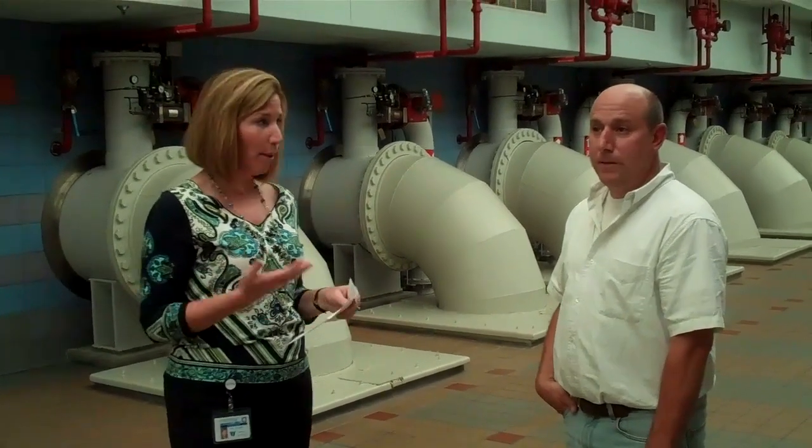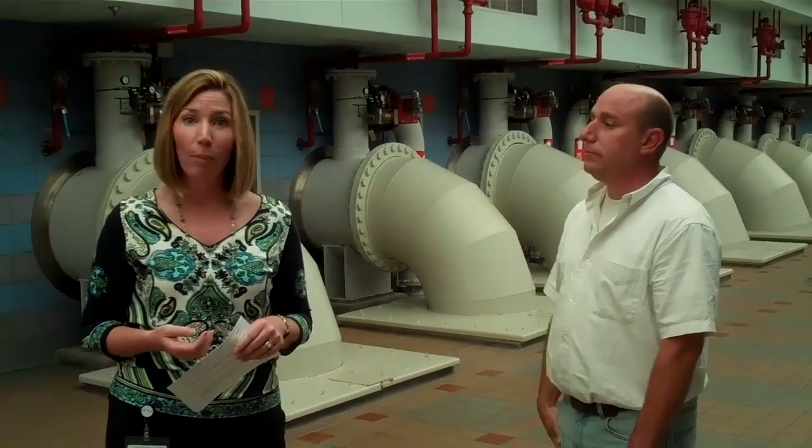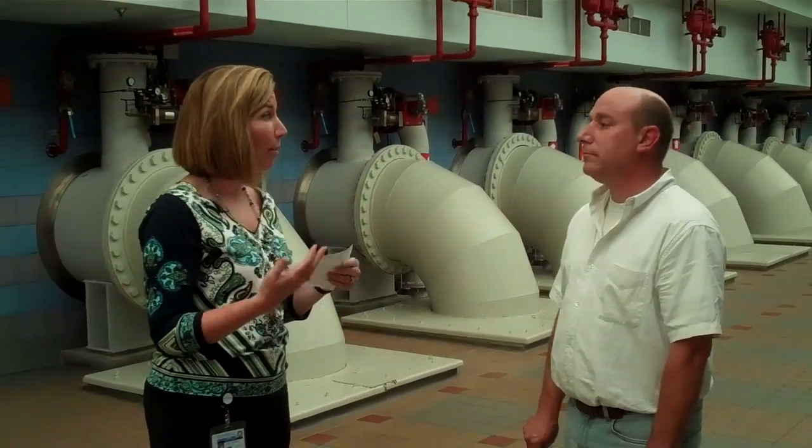We are now in the GAC building of Greater Cincinnati Water Works, which is the Miller Treatment Plant. GAC is granular activated carbon, and it's a very important step in the water treatment process for Cincinnati Water Works customers. Tell me what GAC is, how it works, and the benefits of it.